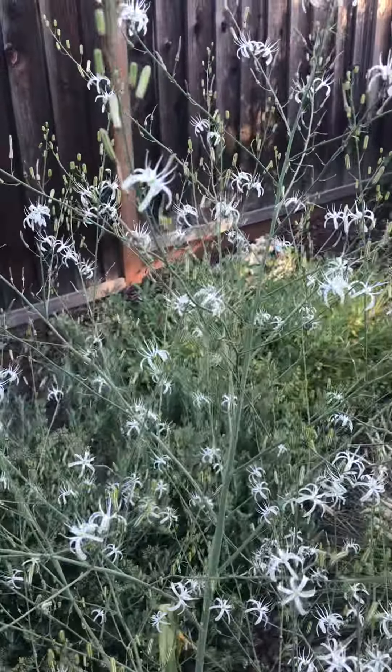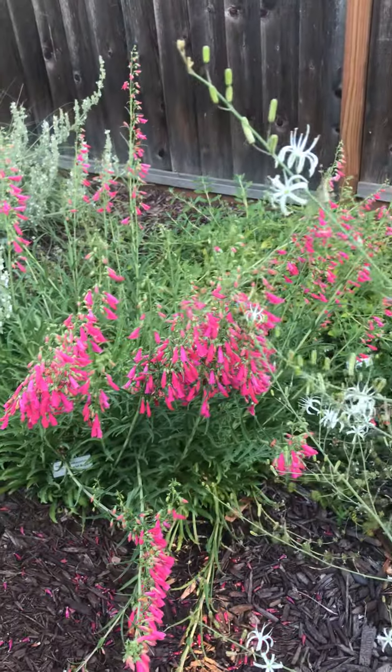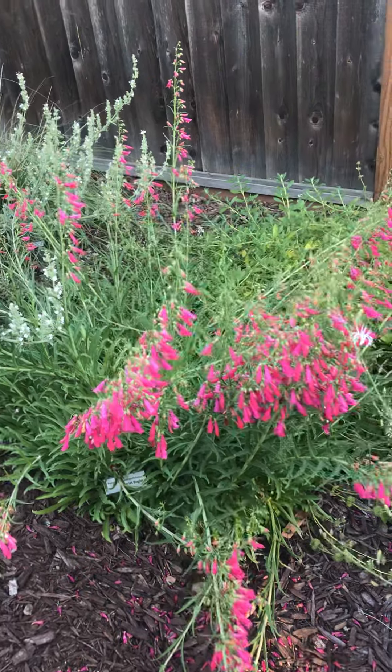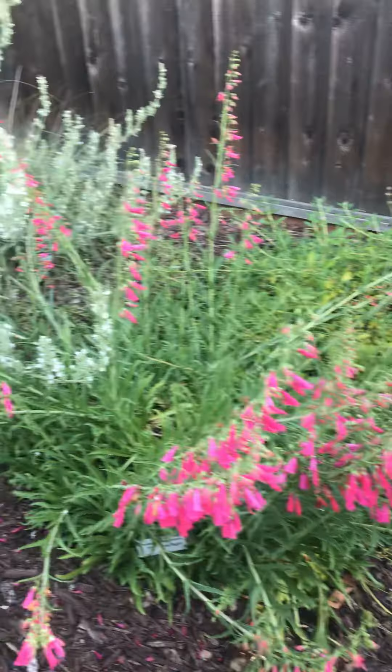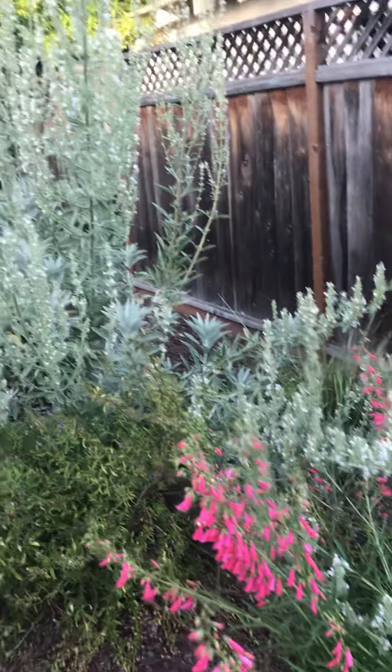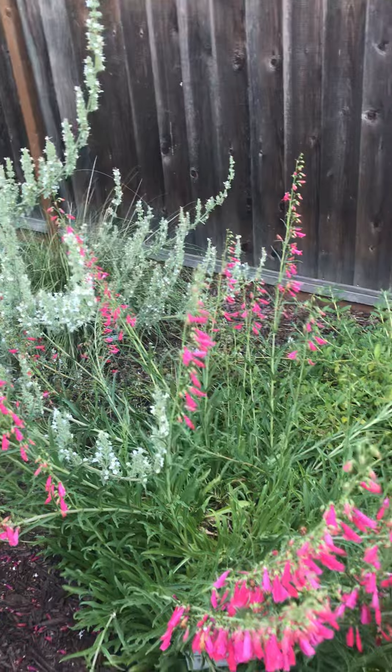We are going to attempt to record the bumblebees, and the honeybees, and the carpenter bees all over this soap plant. The bees move really fast, and it's a little windy, so that I can see them.